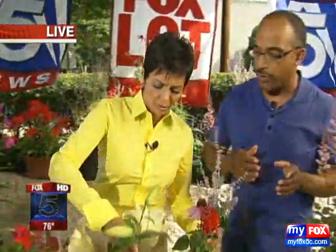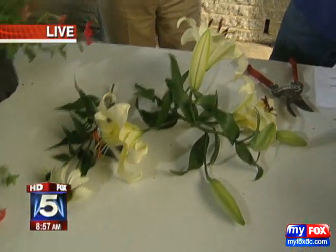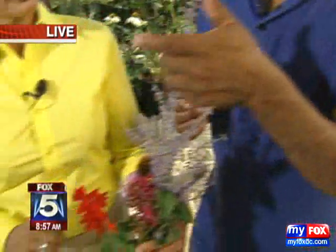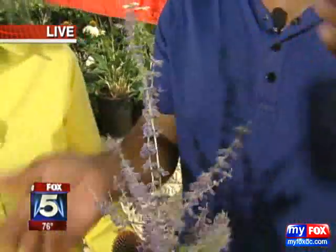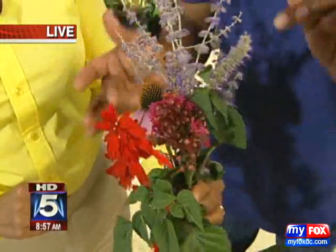Not only are you doing something good by attracting butterflies to your garden, but you're making an attractive garden at the same time. What's the bloom time for these flowers? Things like astilbe last for a fleeting amount of time, but Russian sage blooms for about two months. The salvias bloom all summer long into the fall. The crepe myrtle lasts about two months, and the echinacea starts blooming now — come the end of August, you've still got blooms.